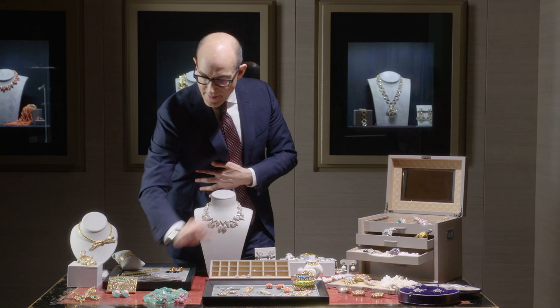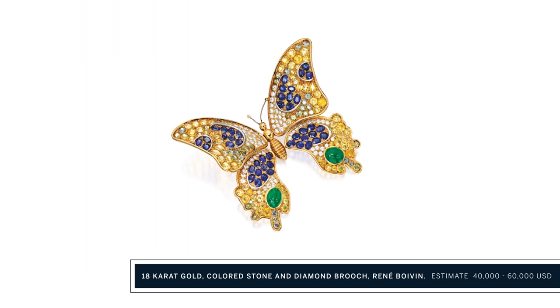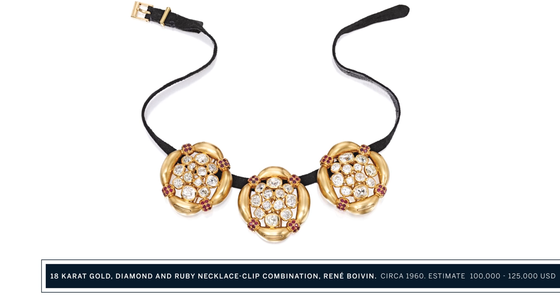The last thing I'm going to show you are two pieces by René Boivin. This one — a beautifully articulated butterfly, the wings all move. And this collection of three brooches, which were formerly in the collection of the ever stylish Babe Paley.